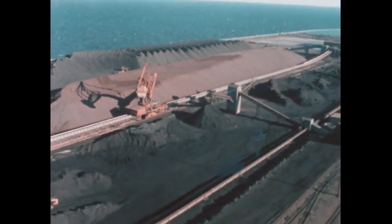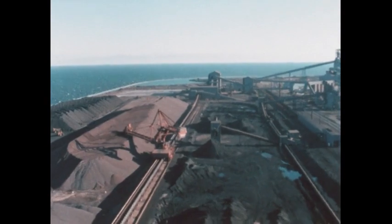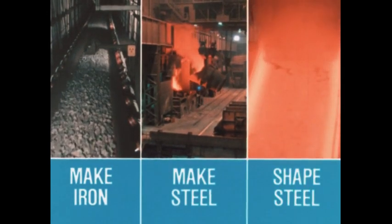Now we have the basic materials at hand. In simplest terms, there are three steps in steel manufacturing: make iron, make steel, shape steel.